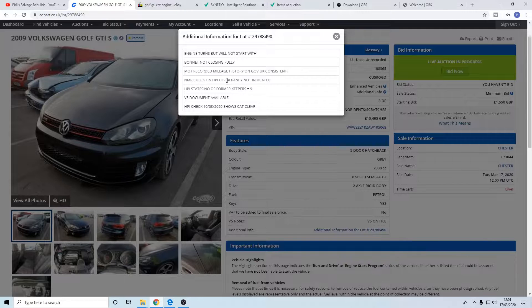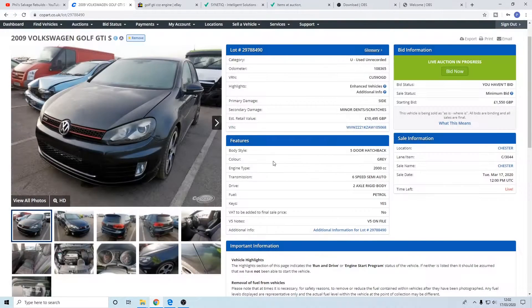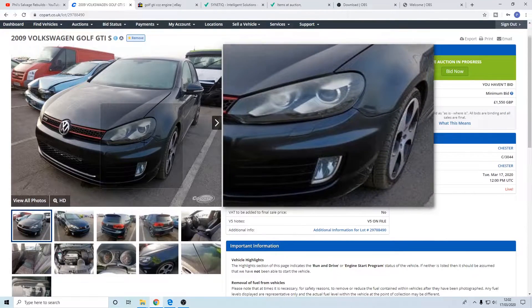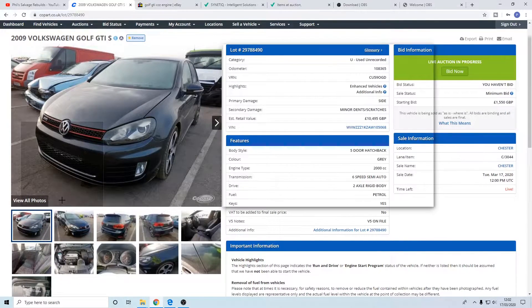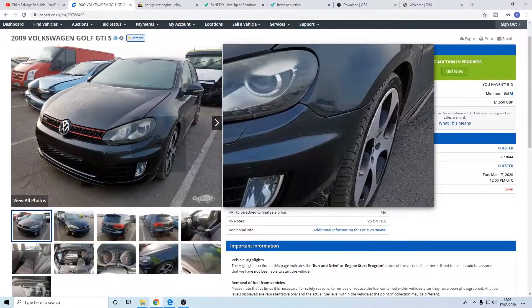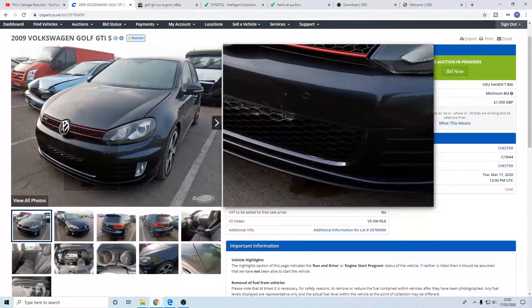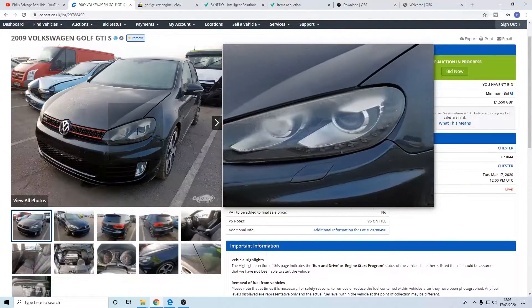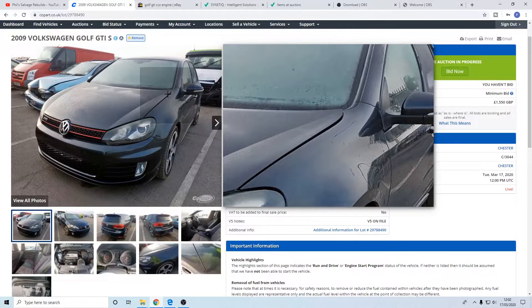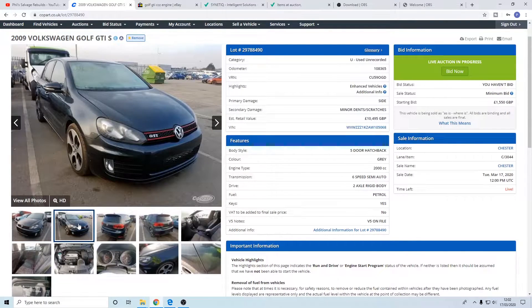There are no discrepancies with the HPI check. HPI states nine former keepers which is a lot of keepers. V5 is present and it shows cat clear from the 10th of March 2020 which is seven days ago. So we'll have a look at the pictures. If you hover your mouse over the picture you get a zoomed-in version, and if you click on HD you get an even closer picture with a lot more detail so you can look for scratches and try to figure out the history of the car yourself.